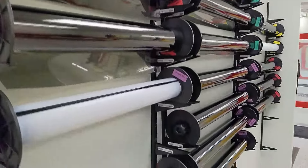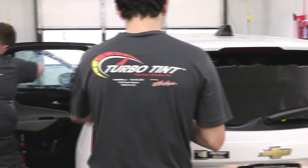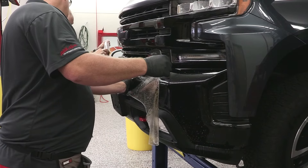Here's the installation area. You'll see our film cutting room and the main vehicle bays where our technicians are hard at work applying window tint and paint protection film.